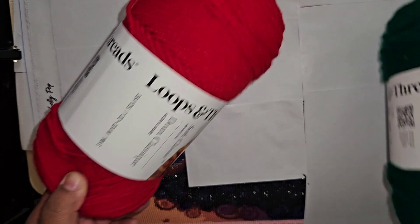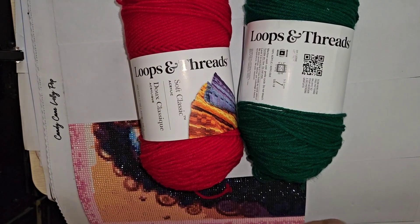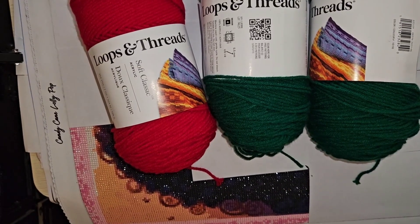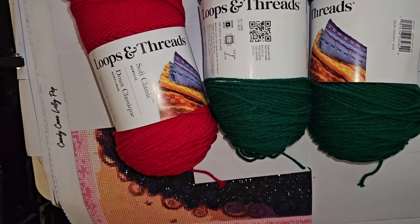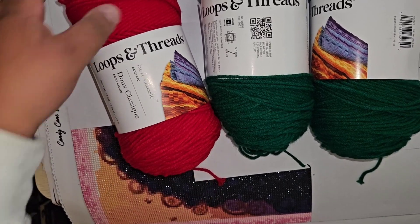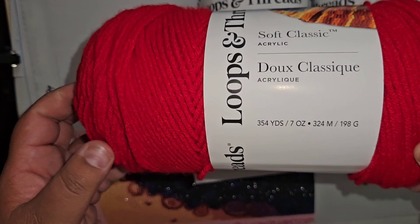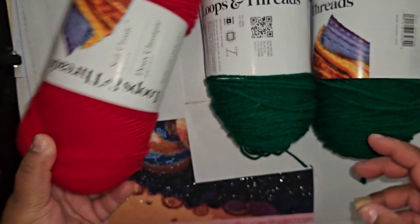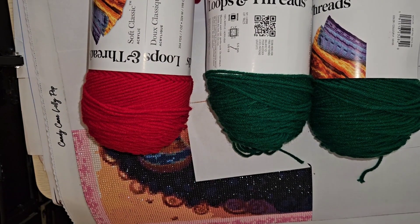Everything was buy two, get one for free. So I got some more red and green for a Christmas blanket — I think I got two greens and a red. This is the Loops and Threads brand — the Michael's brand — the Soft Classic yarn. You get 354 yards in here, it's a 7-ounce ball, and a 5.5 millimeter hook is required. Soft yarn — I really like the Loops and Threads brand.